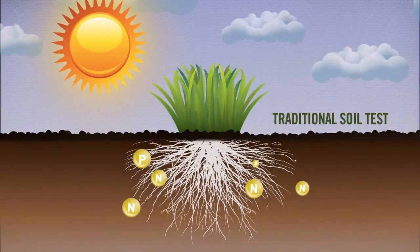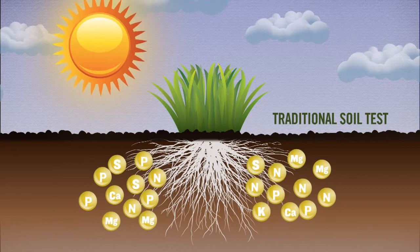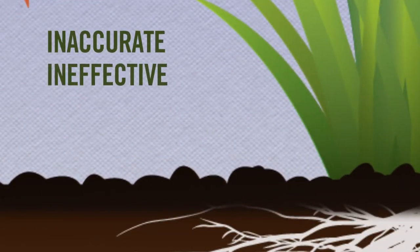Traditional soil tests use harsh extractants to simply calculate how many nutrients are on the soil colloid. This method of measurement can be very misleading by showing you there are far more nutrients than are actually available to the plant. This could lead to inaccurate and ineffective foliar and soil applications, leaving the plant starving for much needed nutrients.